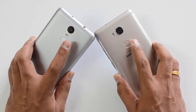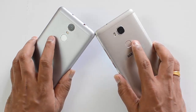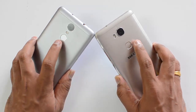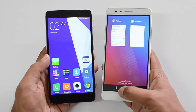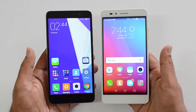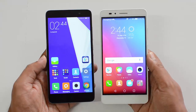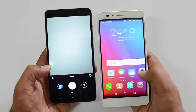The Xiaomi Redmi Note 3 has a 16-megapixel camera which works really well. In terms of overall clarity and other aspects, the Redmi Note 3 is slightly better in camera performance than the Honor 5X. For the front-facing camera, the Honor 5X is slightly better, even though both have 5-megapixel shooters. The rear camera is definitely better on the Redmi Note 3. Both phones have dual-tone LED flash.